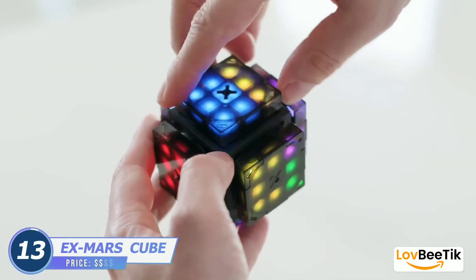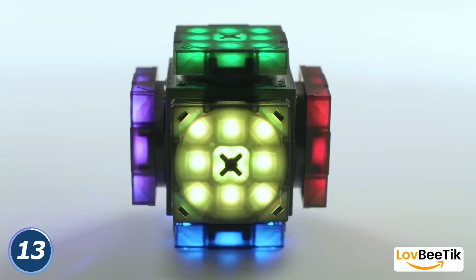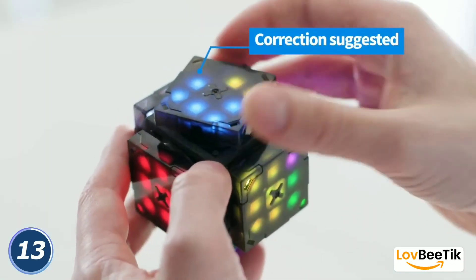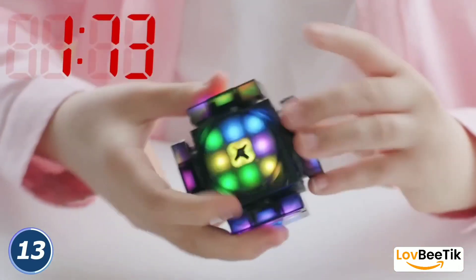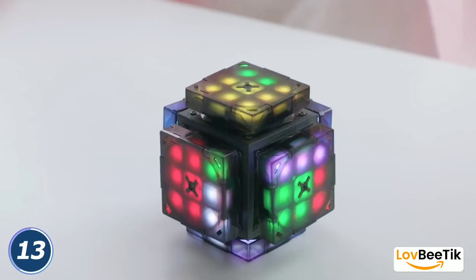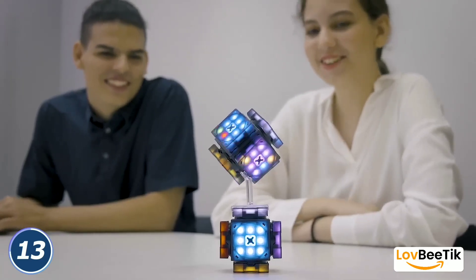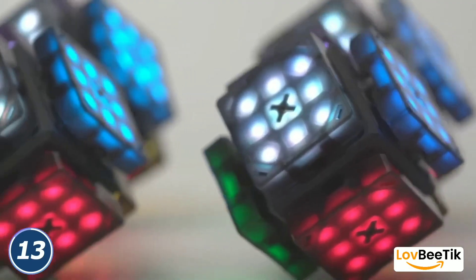EX Mars Cube. Get ready for an interstellar journey with the EX Mars Cube — a captivating piece of decor that transports you to the mysteries of the Red Planet. Inspired by the allure of Mars, this cube is an engaging and educational addition to your space-themed collection. It's perfect for enthusiasts who appreciate both the aesthetic and the scientific aspects of our universe. You can explore Mars from the comfort of your own space and have a conversation starter that ignites curiosity about the cosmos.